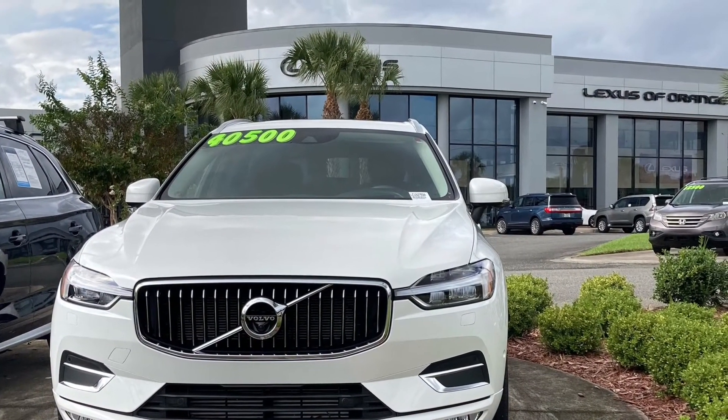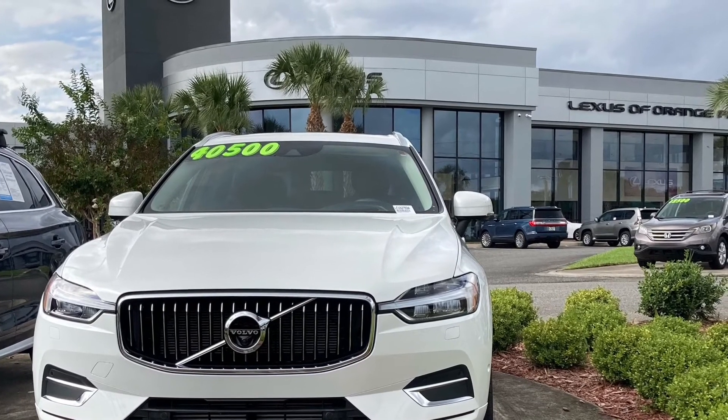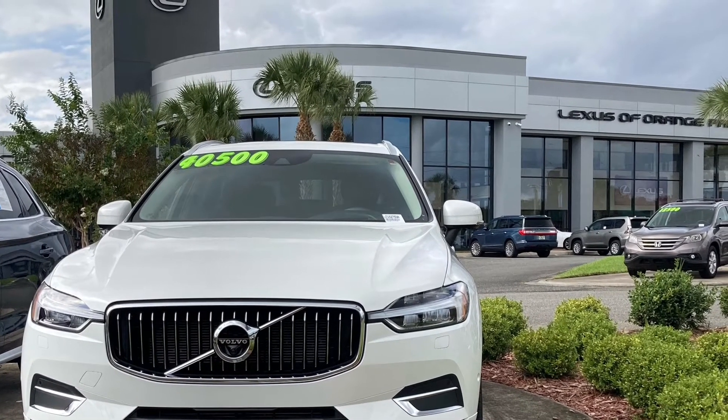If you have any questions at all or you'd like to schedule a test drive, give us a call at 904-777-5100.